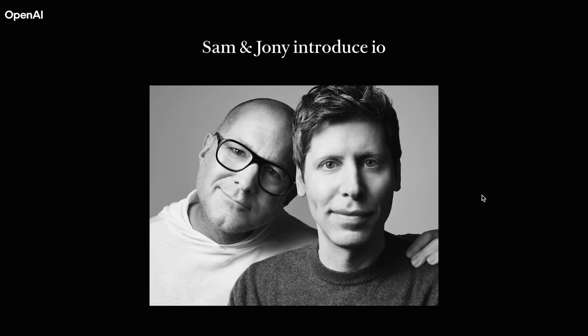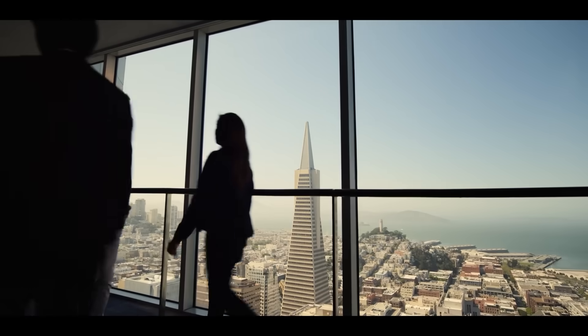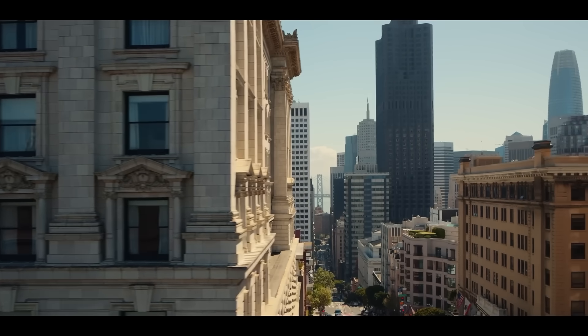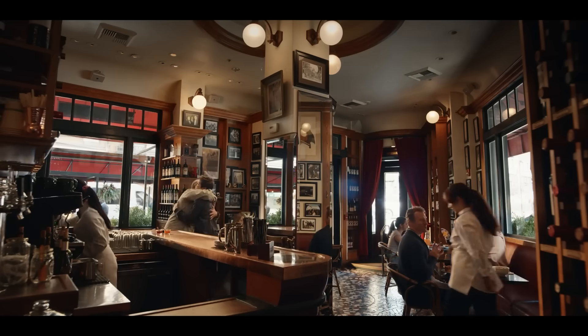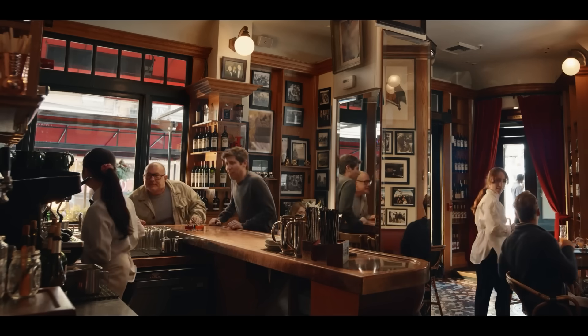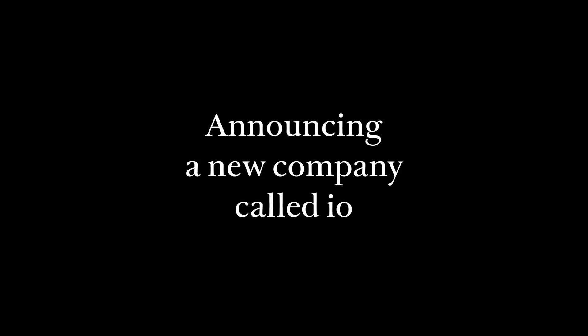Speaking of OpenAI, they just purchased Johnny Ive's startup I/O for $6.5 billion. Sam Altman will now be working with one of the original designers of the iPhone to apparently design the next big AI device. They posted a 10-minute clip of them having a conversation in a coffee shop in San Francisco — and honestly, the vibes felt super off and super awkward. They talked about the rapid pace technology is moving at, why they like San Francisco, and how we're on the verge of the next big form factor, which will most definitely have to do with AI.